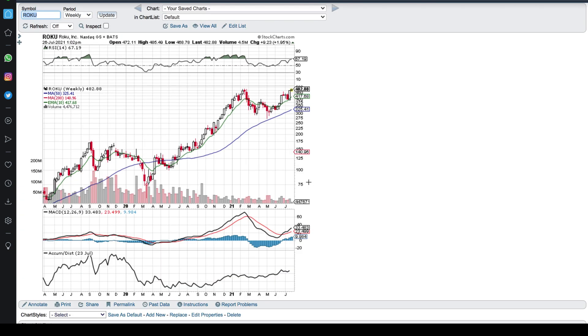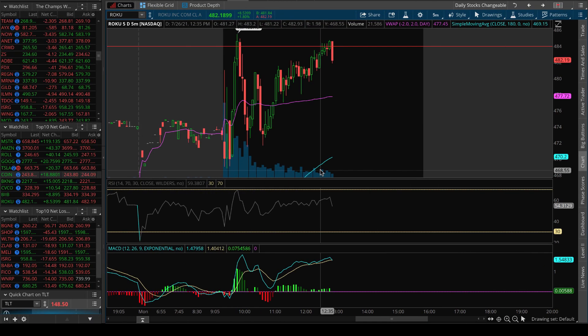We've got the support, we've got the fundamentals, we've got earnings coming up soon — everything is here and it is ready to break out. Whether that happens today or next week, we're going to be ready.